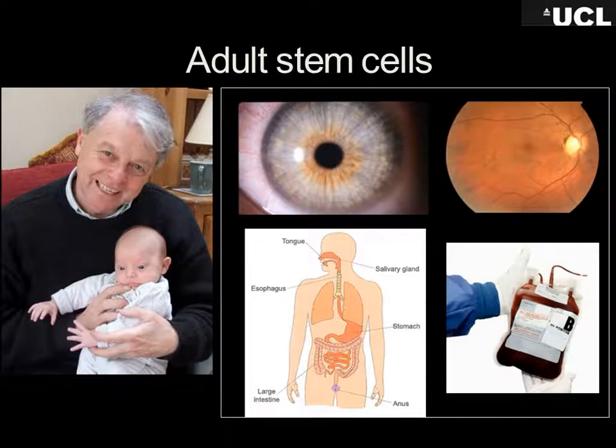We can find adult stem cells all over the body. There are several different types in the eye — adult stem cells in your retina. Your whole lining of your gastrointestinal tract is turned over every few days by stem cells. And blood — you replace your blood every so many days. That's stem cells doing that.